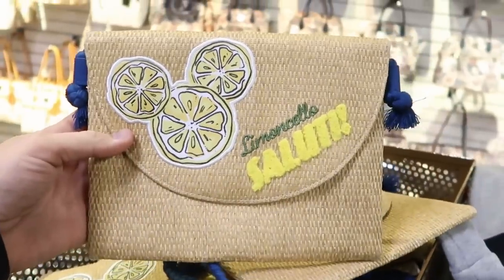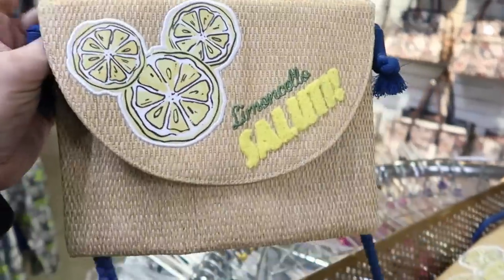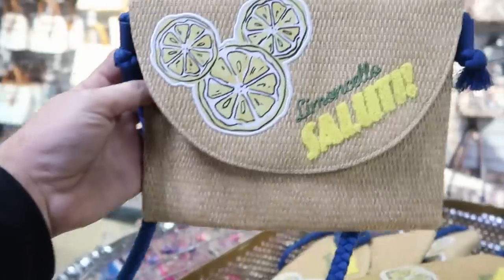Check out this new purse they have — this one is $20, marked down from $40. I love the material of this, it's really nice. You have a hidden Mickey there with lemon slices, definitely lemonade-themed. It reminds me of something that would be really nice for like a cruise.